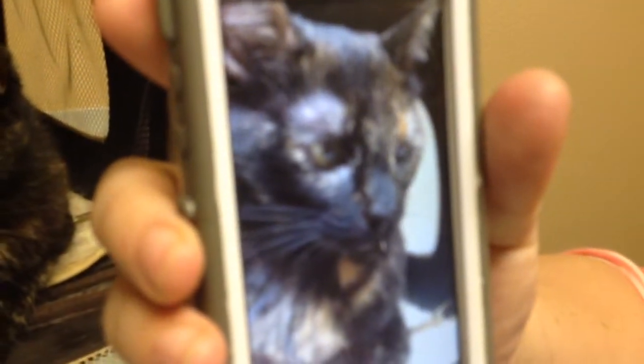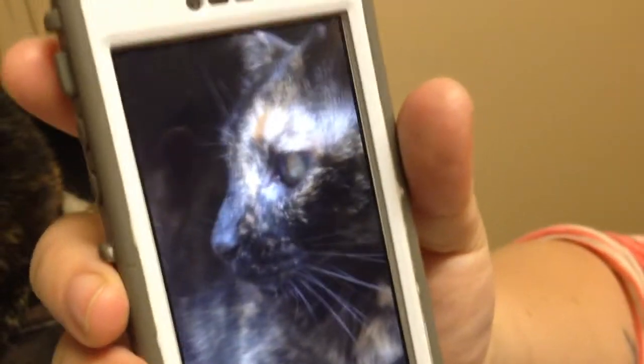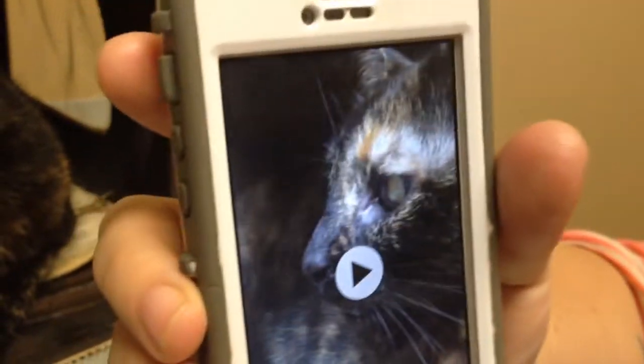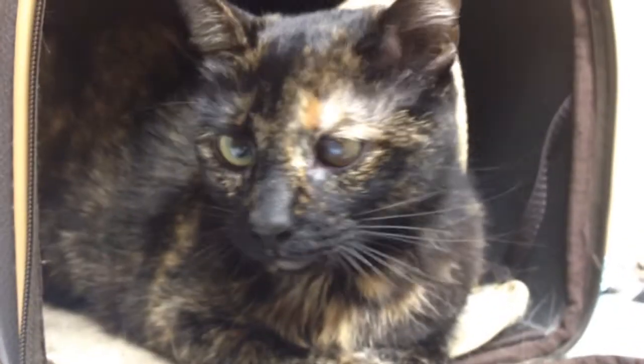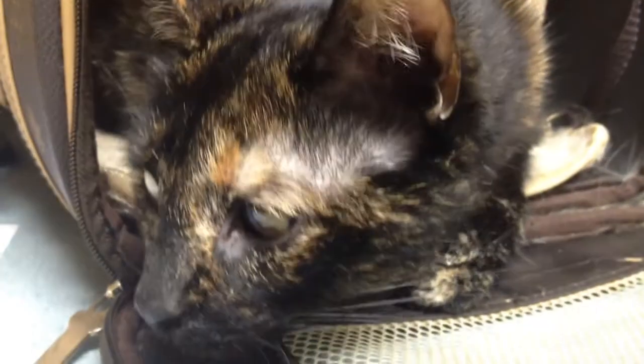Oh, it looks like she has pains. Drip. It just drips. What am I supposed to do about this? She's about to drip now. This is the case of the incredible dripping kitty.